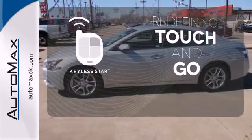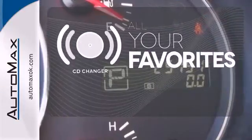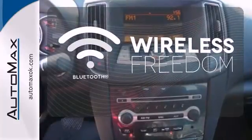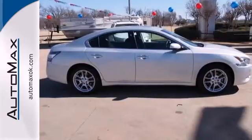Redefine the term touch and go with keyless start. The CD changer lets you change things up for the perfect soundtrack. You don't have to put your life on hold when you have Bluetooth. Drive at the front of the pack. Take this Maxima for a test drive today.